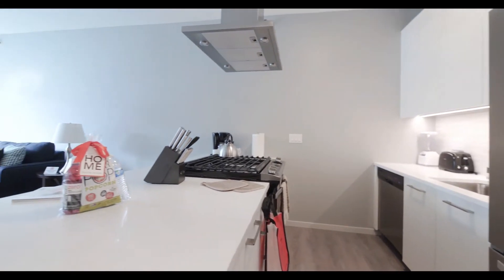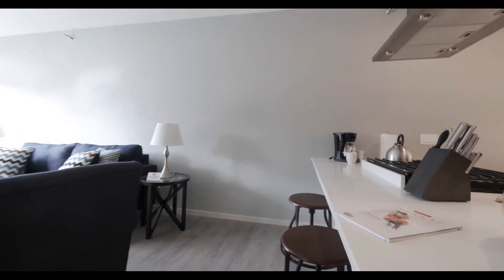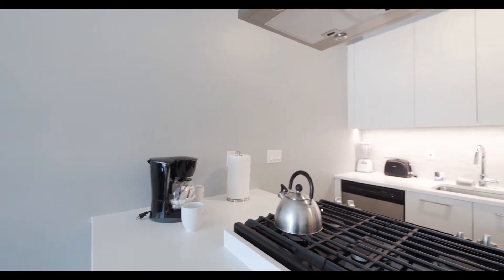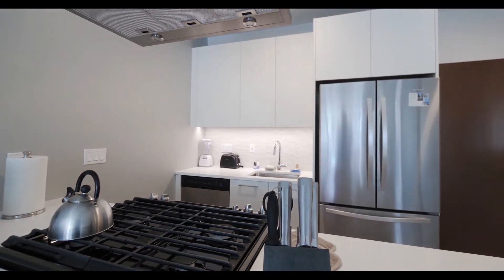There are 42-inch upper cabinets and an under-cabinet microwave, plus a breakfast bar lip. Since we're in a Sweet Home Chicago unit, you have all the countertop appliances, dishware, cookware, and serveware that you need to feel right at home.